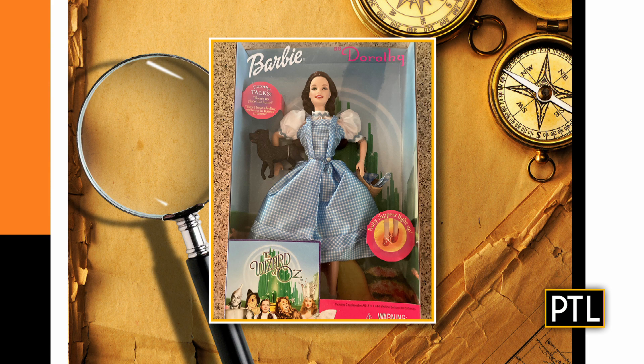Next up, we have a Dorothy Barbie sent in by Lisa. This is a collectible Barbie — Dorothy talks, so this is a big deal. She has her ruby red slippers, which light up. It's in the original box from 1999, so it's about 24 years old. Collectible Barbies — this could be a tough one.